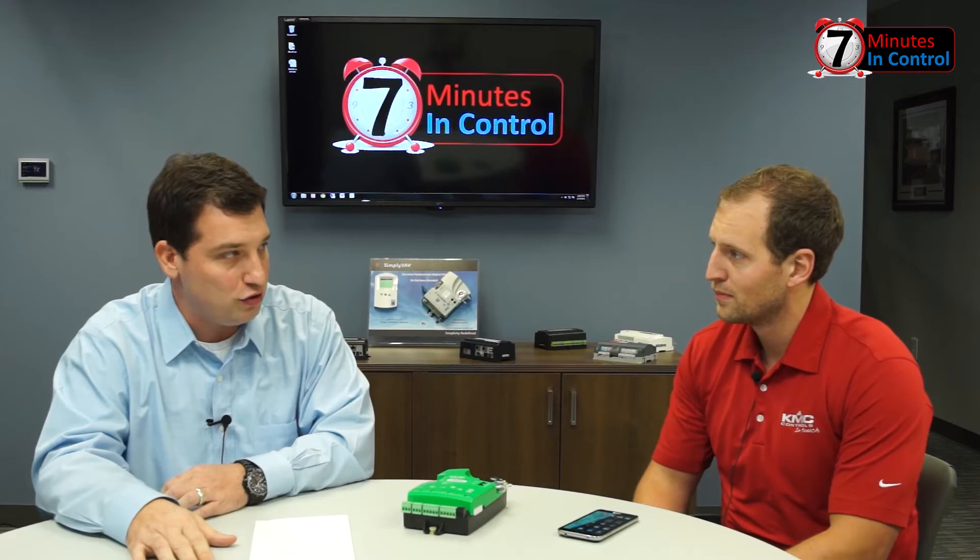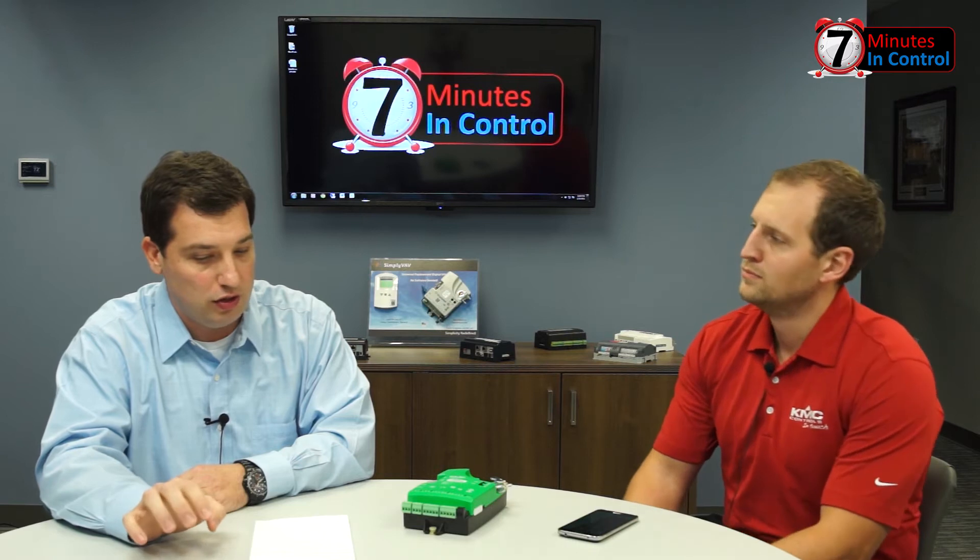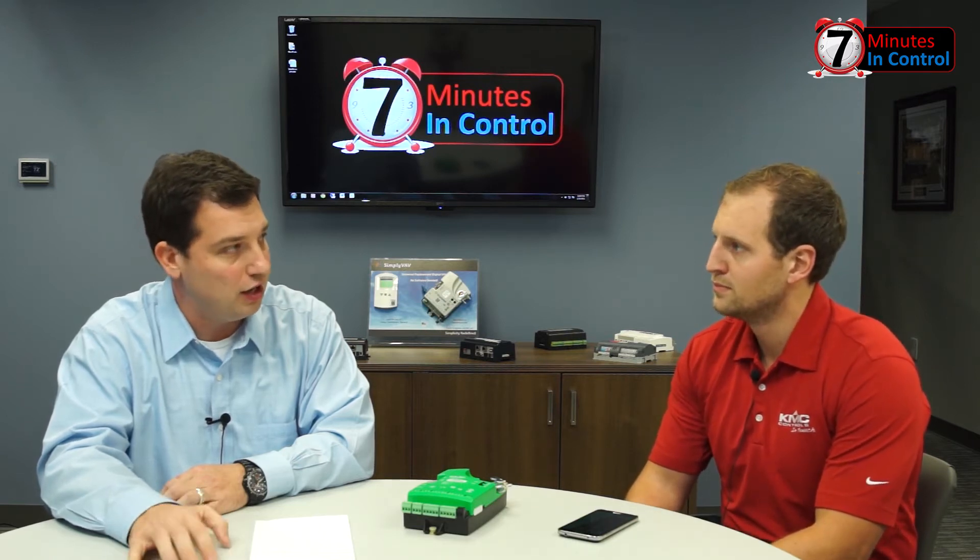Hello and welcome to another 7 Minutes in Control with Rob Allen. This is episode number 10. I'm joined today by Mitch Kaler of KMC — you're the director of sales for KMC. You wowed us in the training room a little while ago with a lot of neat stuff, and we promised in episode 9 that we were going to go a little bit more in depth into the Conquest and the Connect Lite with NFC and all that good stuff.